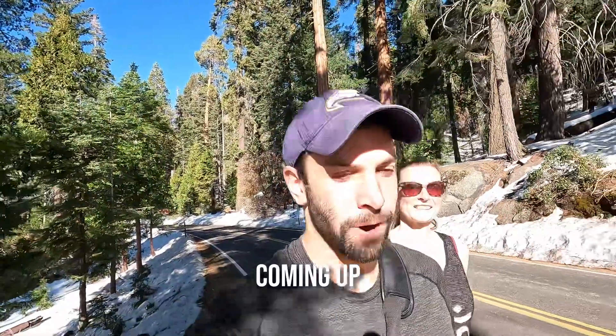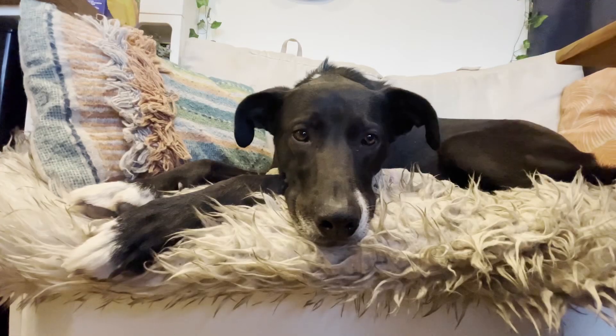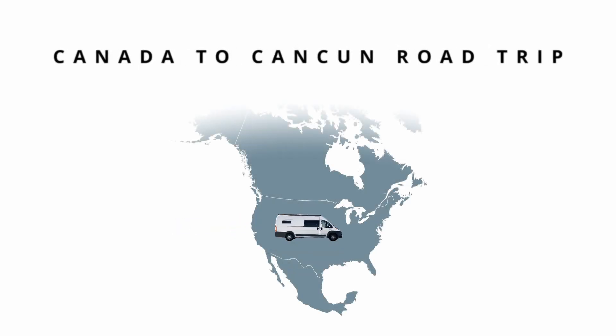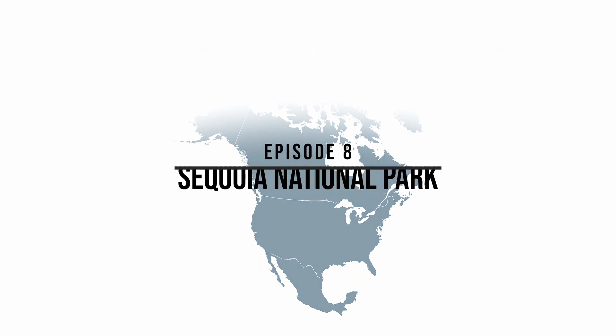We're going to go see the biggest tree in the world, and we're walking inside of a tree right now. We're Hailey and Jake, this is Finley, and this is our van that we're calling home as we drive from Vancouver, Canada to Cancun, Mexico. In this episode we're visiting Sequoia National Park.